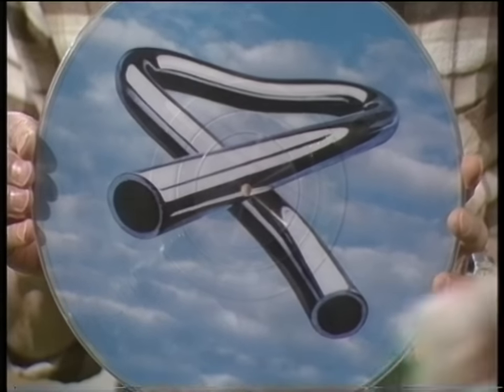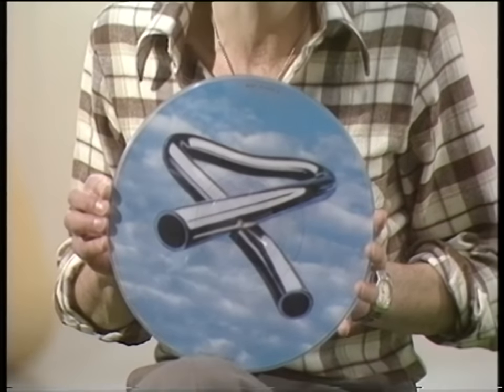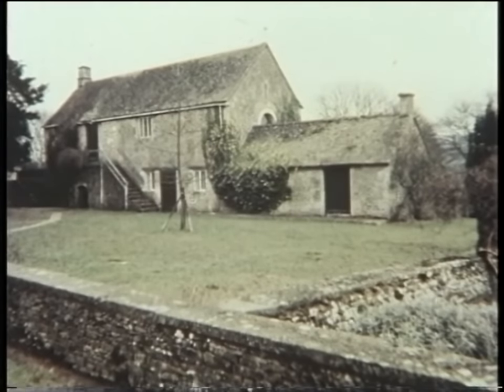And now, From Birds to Bells. This record, Tubular Bells, must be one of the world's most popular. Since it was released in 1973, it sold over nine million copies. The man who composed the music played just about every instrument — and there are dozens of them, not just bells — himself. He's Mike Oldfield, and last week I went to meet him at his house in Gloucestershire, where he has his own recording studio built inside a barn.